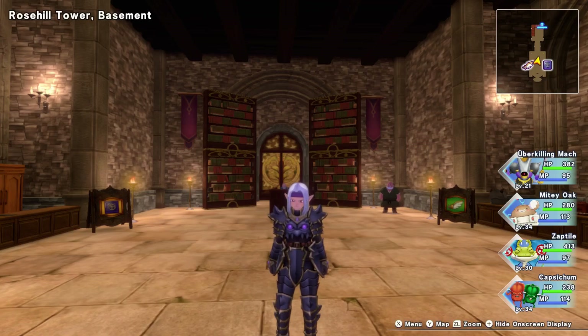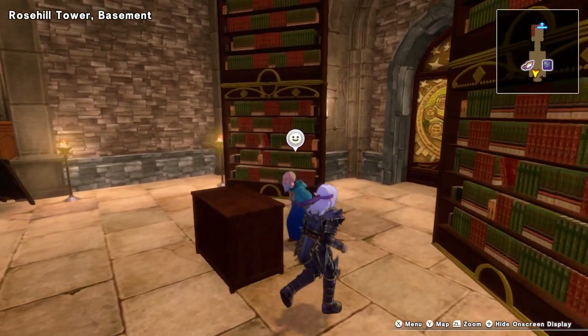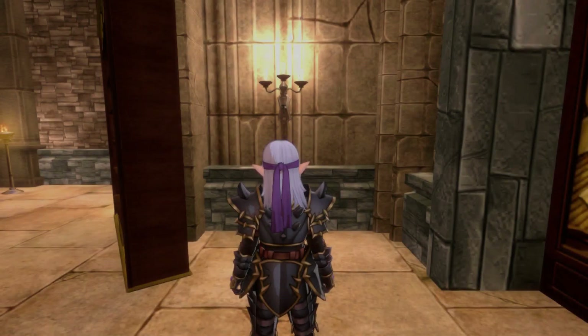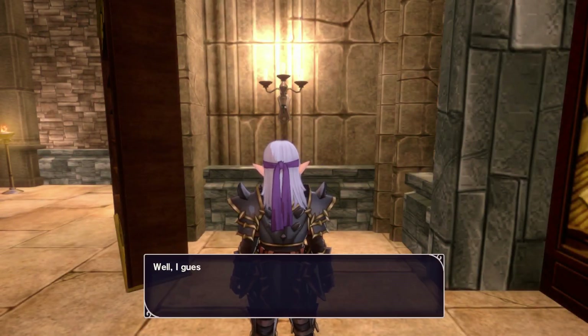This is the location of the mini metal in Rose Hill Tower. You're going to go down to the basement, behind the bookcase, and press A to examine. Air seems to be flowing through a crack in the wall — secret passageway.